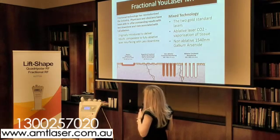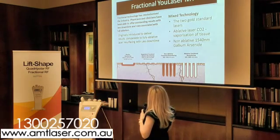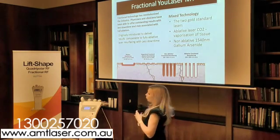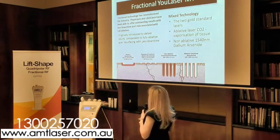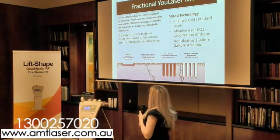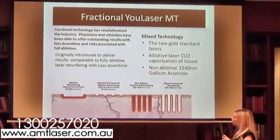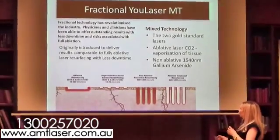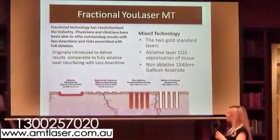Fractional technology has revolutionised the industry. Full fractional resurfacing removes the whole epidermis and part of the dermis — that was downtime of at least ten days with Vaseline as dressings. The superficial fractional ablative resurfacing can be done superficially as well as more deeply to remove deeper wrinkles, but it's going to only treat the epidermis and doesn't do very much to the dermal area where we want to boost collagen.